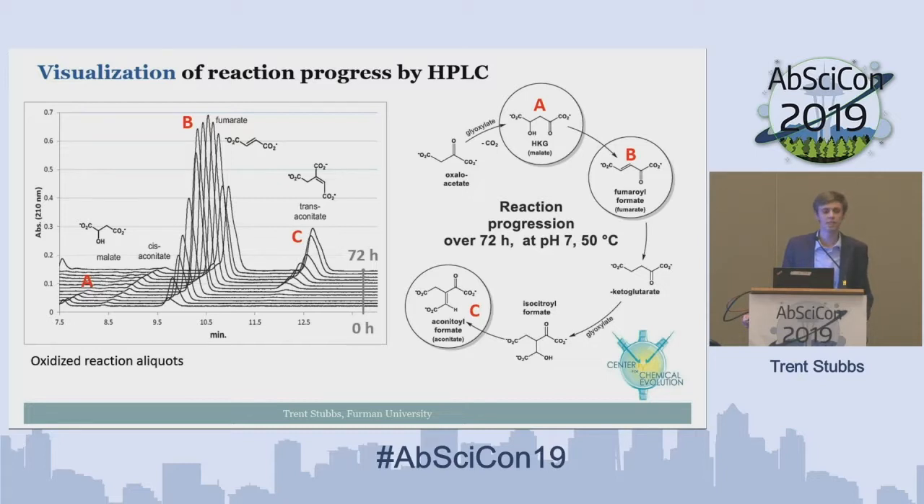Another way we visualized this reaction progression was by HPLC. Two molecules with double bonds have a nice UV trace: fumaroyl formate, labeled B, and aconitoyl formate, labeled C. We see the concentration of fumaroyl formate increase as we go through the cycle, reach its maximum, then fall as the concentration of trans-aconitate begins to increase. This beautifully shows we're following a cyclic system like the reductive citric acid cycle. We also confirmed production of cis-aconitate, the biologically relevant isomer, and believe the rate-limiting step is the conversion from fumaroyl formate to alpha-ketoglutarate, likely proceeding through a Cannizzaro-type reduction via the hydrate of glyoxylate.